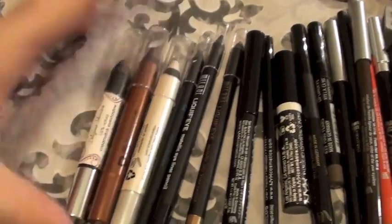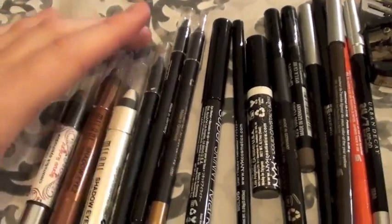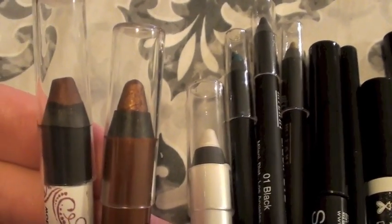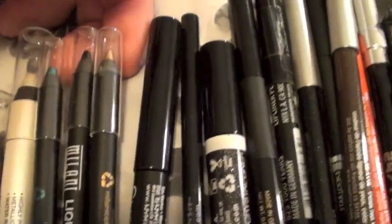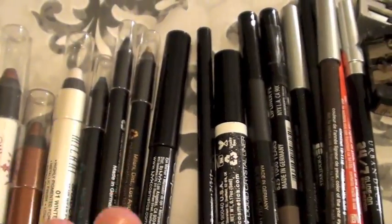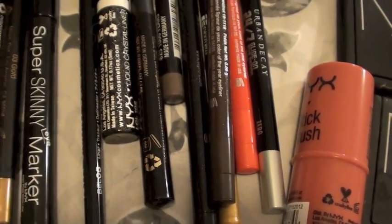Here are some cream eyeshadows — these are eyeshadow sticks. These are two Milani eyeshadow sticks: one is a bronzy brown and one is a pearly white color which I really adore. This one is an all-natural one by Delizioso Skincare, also a bronzy color — pretty much dupes for each other, though Delizioso is a little darker. Here are three Milani cream gel liners — they're in gold, a teal blue, and a carbon black. They go on so smooth on the eyes.